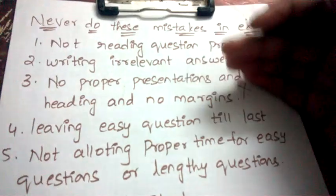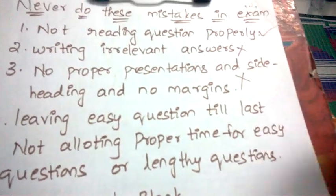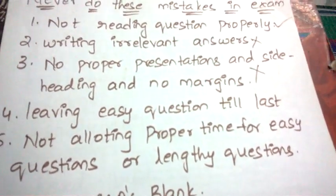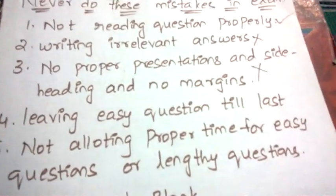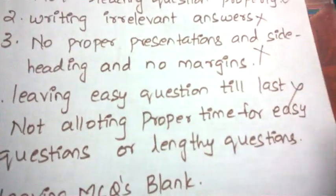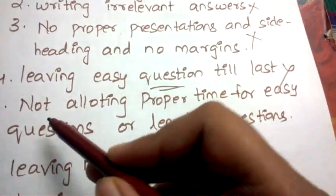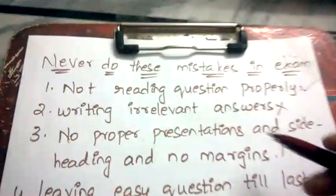Next: leaving easy questions till last. Most students solve answers in sequence and leave easy questions thinking they can attempt them at the end — but that's not the case. If you leave easy questions till last, you may not have enough time, and you'll lose those marks. Always solve easy questions as soon as possible.